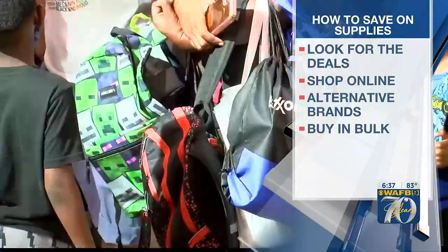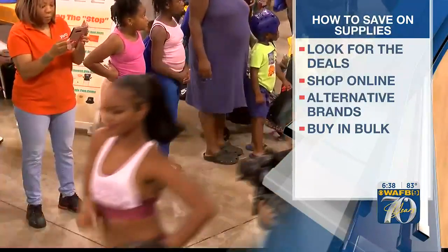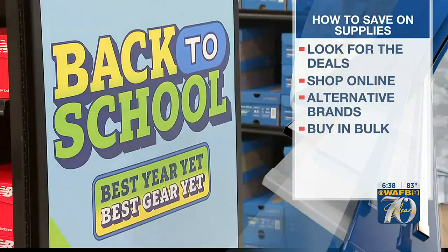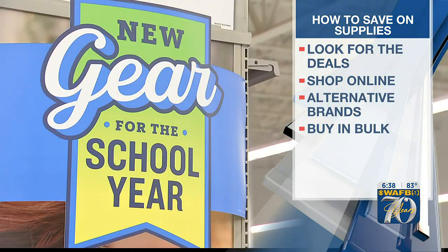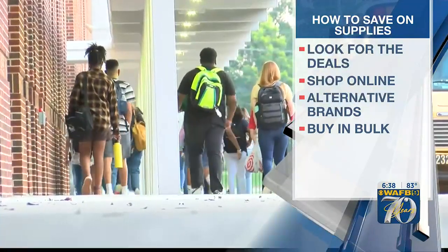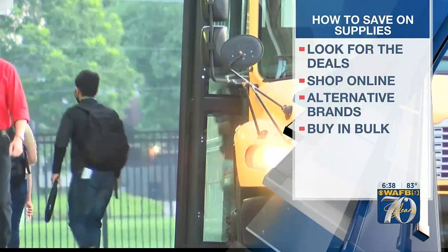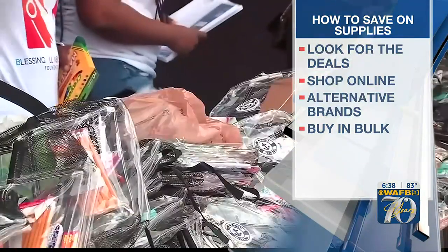He says to find deals where you can, and don't forget to shop online and look for buying alternative brands. Try the dollar store — he says they can help you save on things like paper, pencils, poster boards, and erasers. Another thing to consider: buy in bulk so you can restock later in the year. He explains more ways to save coming up, and you can start doing that now.